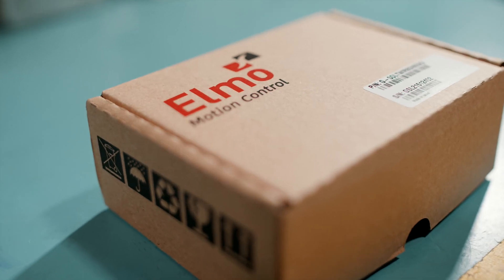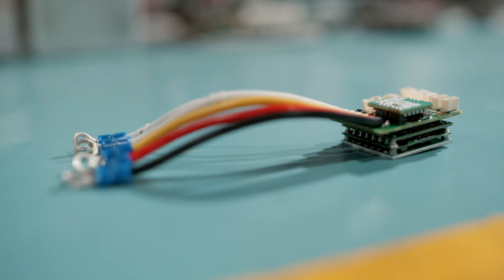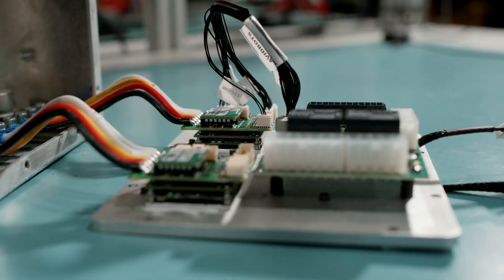ELMO has certainly helped us greatly in overcoming these challenges. The ELMO controllers are very reliable. We are using them now in production, and they really last.